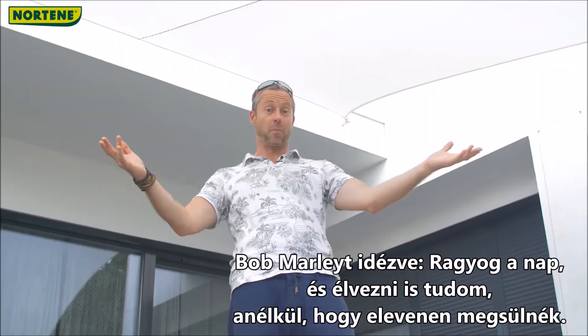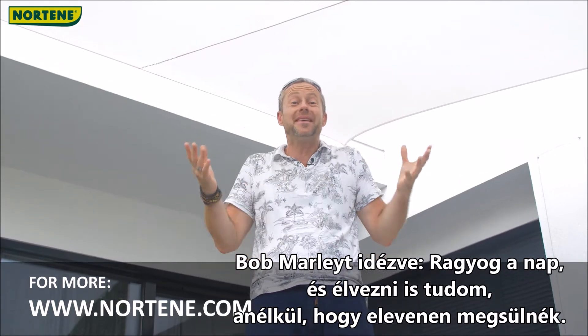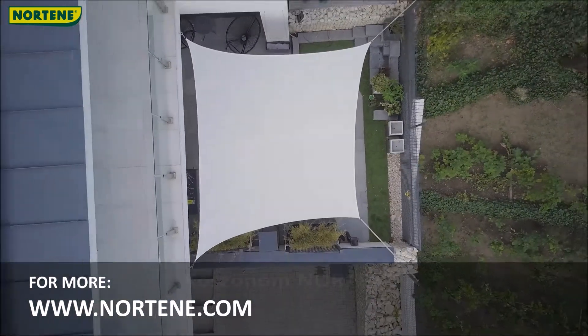The sun is shining, as Bob Marley said it, and I can enjoy it without being cooked alive. Thanks, Nortine.